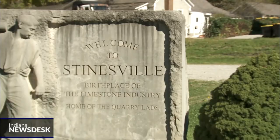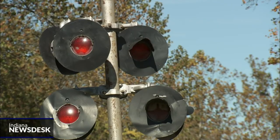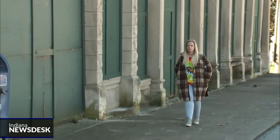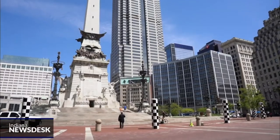Steinsville has the honor of being the birthplace of Indiana's limestone industry. The Monon Railroad expanded to the area in the 1850s, and by 1860 there were four limestone quarries. Steinsville became a boom town. The population eventually shot to a thousand residents or more. Local limestone has been used in monuments across the country, including the Soldiers and Sailors Monument in Indianapolis.